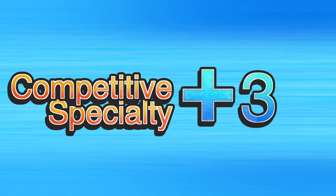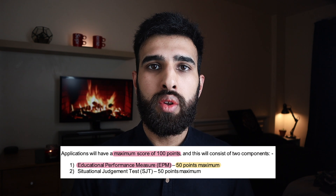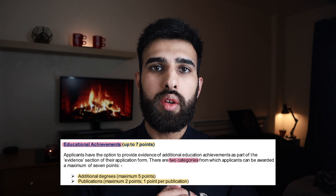If you're interested in a competitive specialty such as surgery, intercalating might be for you — it's a great way to get extra points for the foundation program. The foundation program is made up of 100 points: half from the situational judgment test in your final year, and half from your educational performance measure, which comprises your medical school performance and educational achievement. Your medical school performance is based on your decile — first decile gives 34 points if you're in the top 10%, and educational achievements includes any additional degrees and publications.